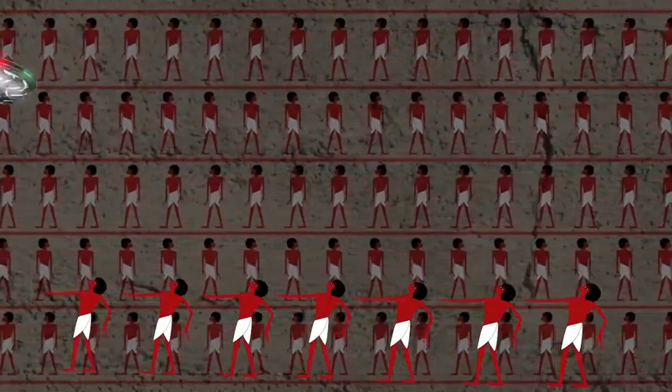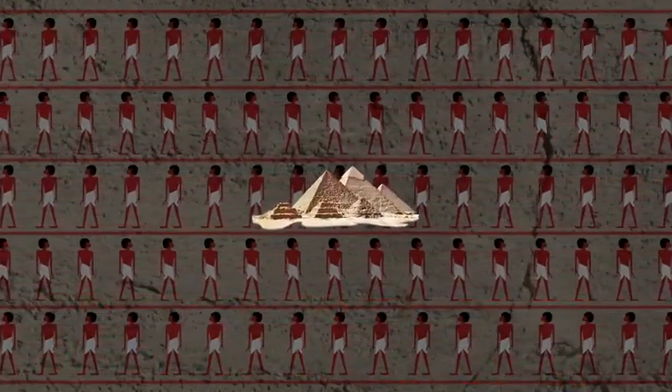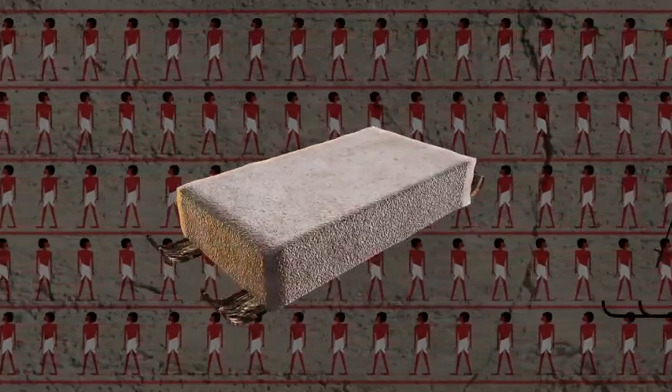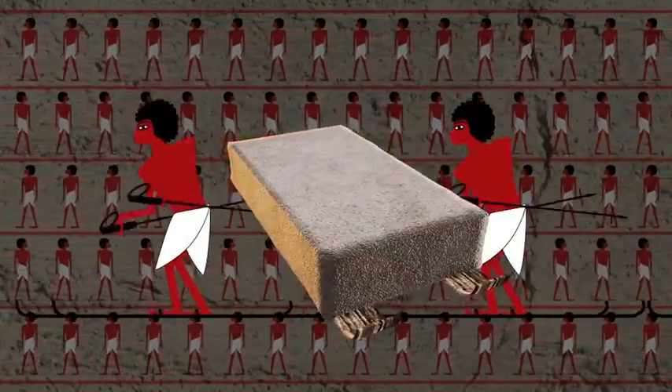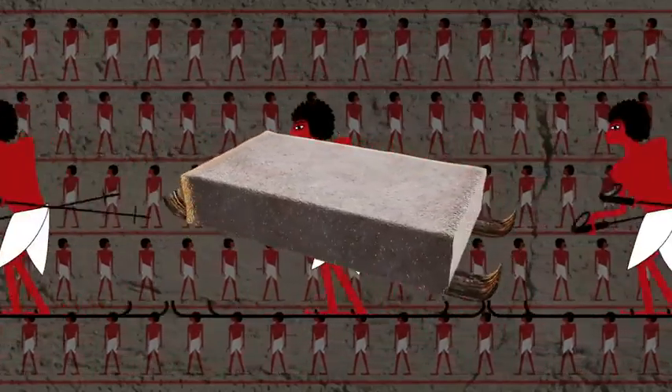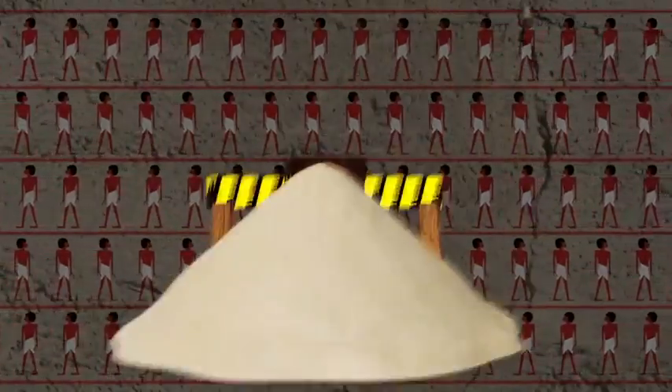It's been widely agreed that the pyramid builders of ancient Egypt used rudimentary sledges — looking a bit like giant skis — to drag the two-ton blocks for great spans of arid desert sand. But that presents a physical roadblock, literally.